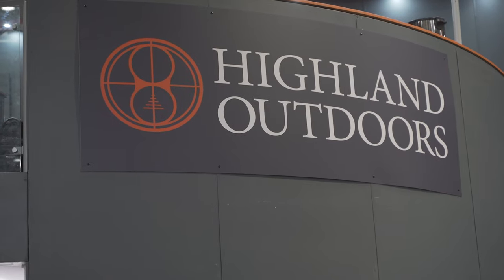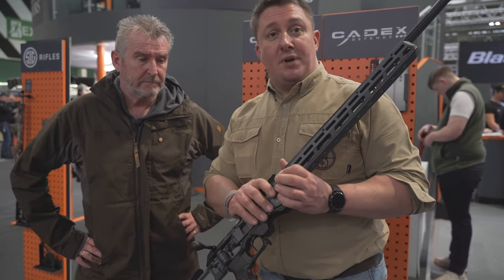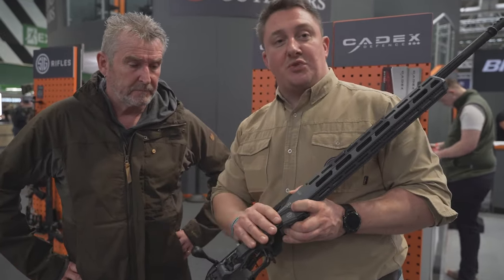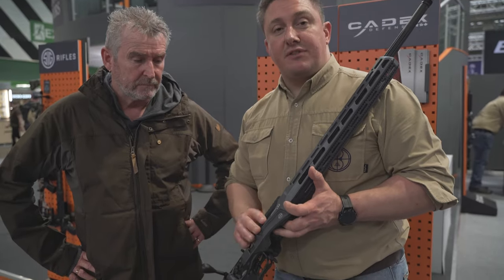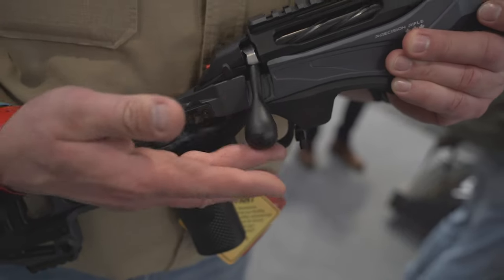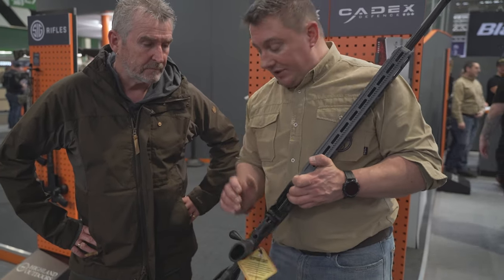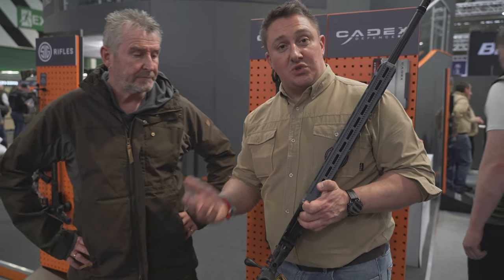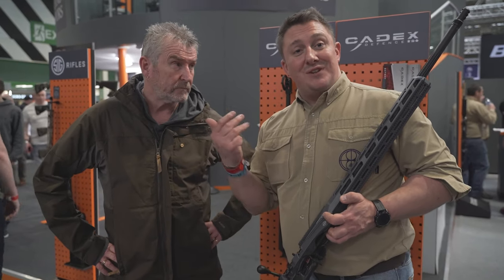Here we are on the Island Outdoor stand. I'm here with Ryan, who's going to tell us all about the Cadex. This is the Cadex 7 Stars Pro rifle. For those who follow precision rifle shooting in Rifle Shooter magazine, you'll know about the IPRF — the International Precision Rifle Federation — and this rifle qualifies for their factory division. We'll start with the action, which is the heart of every rifle — it's a three-lug action, DLC coated, super silky smooth. It has Cadex's own straight-bladed trigger, adjustable for pull weight, and adjustable from single-stage to two-stage.